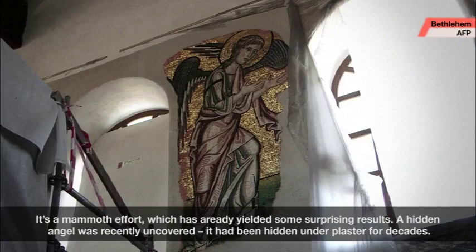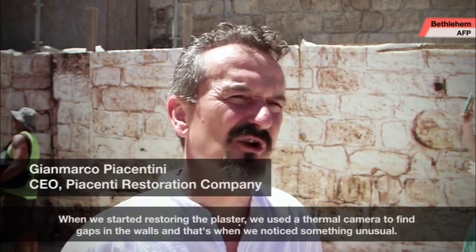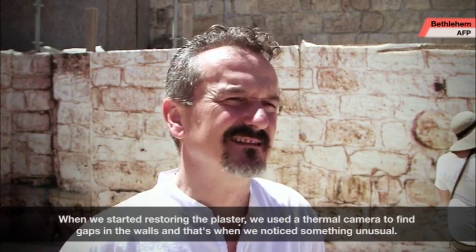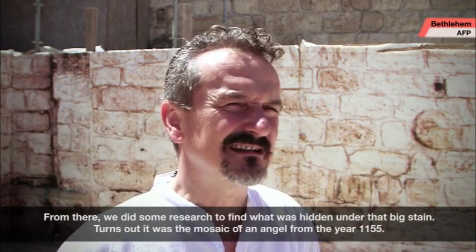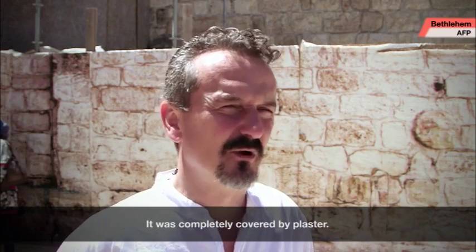A hidden angel was recently uncovered — it had been hidden under plaster for decades. When we started restoring the plaster, we used a thermal camera to find gaps in the walls, and that's when we noticed something unusual. From there, we did some research to find what was hidden under that big stain. Turns out it was the mosaic of an angel from the year 1155, completely covered by plaster.